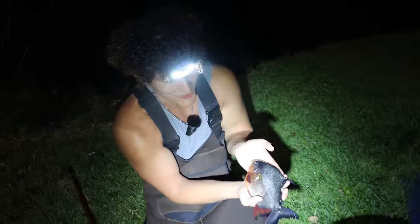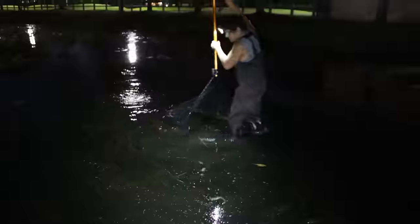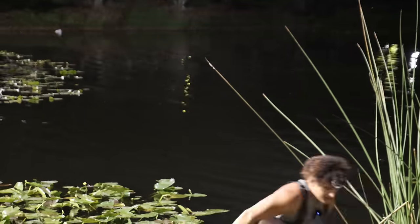Oh, beautiful pocket right here and the holes are just also huge. Another tiny baby pocket — we definitely got a pocket in here. Look, oh, this thing is beautiful. Let's go!